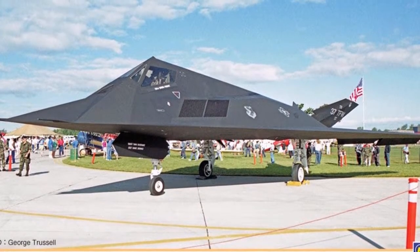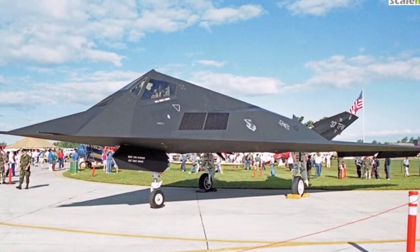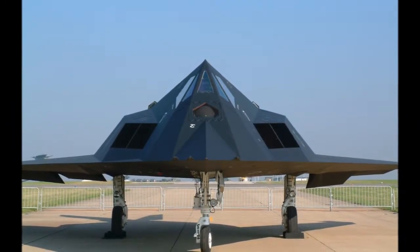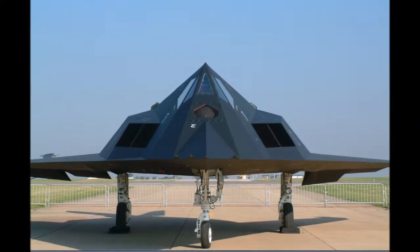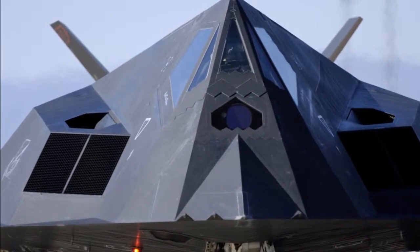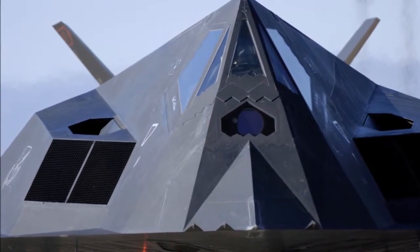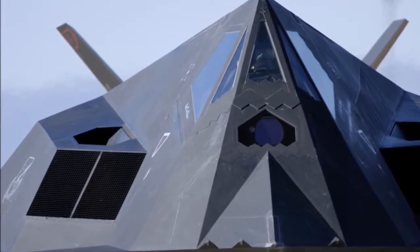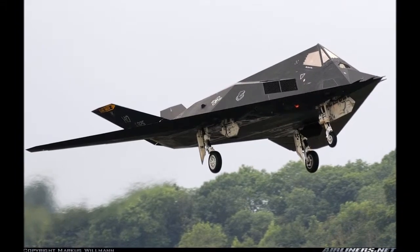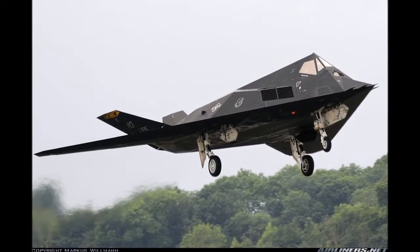Developed in the 1970s, the diamond-shaped aircraft was so secret that Nevada folklore labeled it as a UFO. The aircraft's diamond shape was finalized by young Lockheed engineers Dennis Overholser and Dick Scherer, who developed a computer program based on obscure German and Russian theories, which postulated that radar beams could be reflected by a series of carefully angled triangular panels.